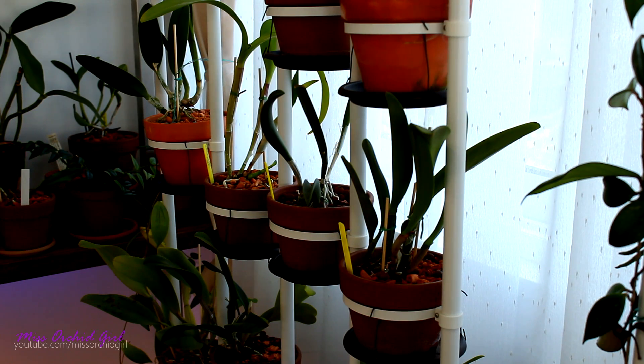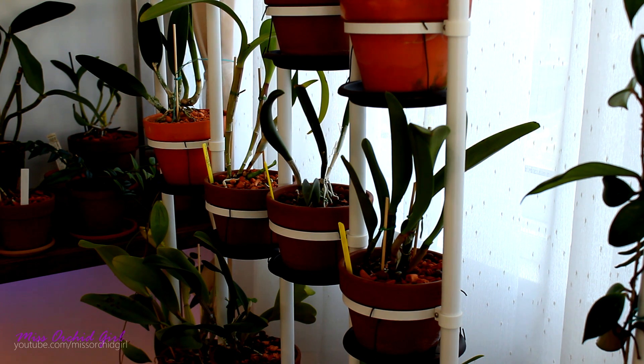Hey guys, it's Dani! Since it's autumn, I think it's fair to talk about deciduous, semi-deciduous orchids and evergreen orchids. As an orchid beginner, you might be a little bit confused about these terms, so I think it's a good idea to talk about it, explain what it is and show some examples.